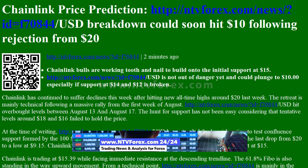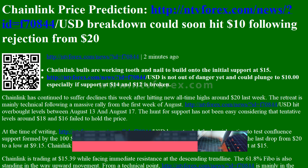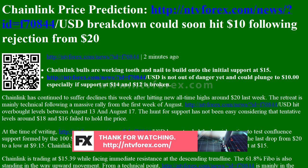Chainlink is not out of danger yet and could plunge to $10, especially if support at $14 and $12 is broken.